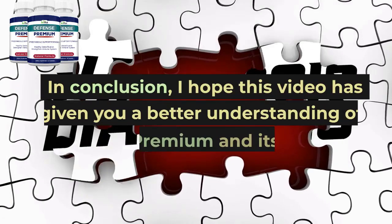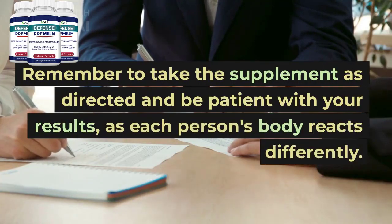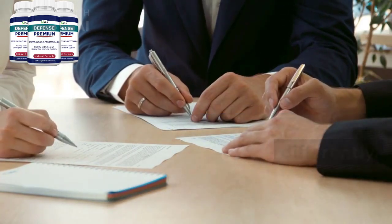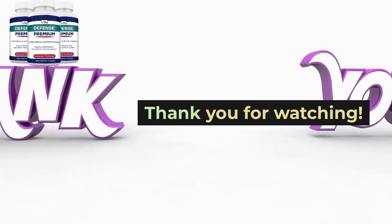In conclusion, I hope this video has given you a better understanding of Defense Premium and its benefits. Remember to take the supplement as directed and be patient with your results, as each person's body reacts differently. I highly recommend giving Defense Premium a try if you're looking for a natural way to detoxify your body. Thank you for watching.